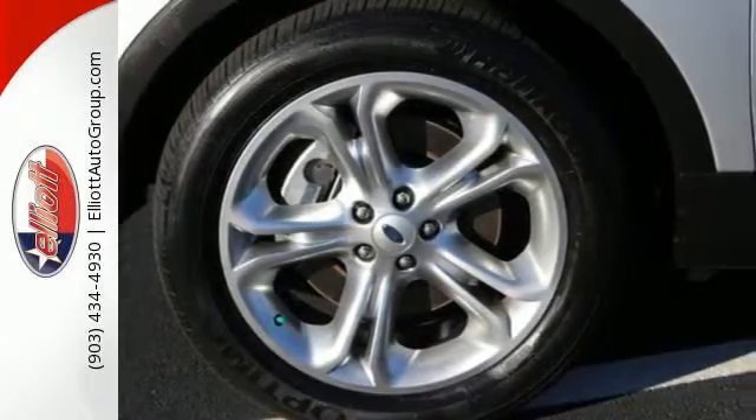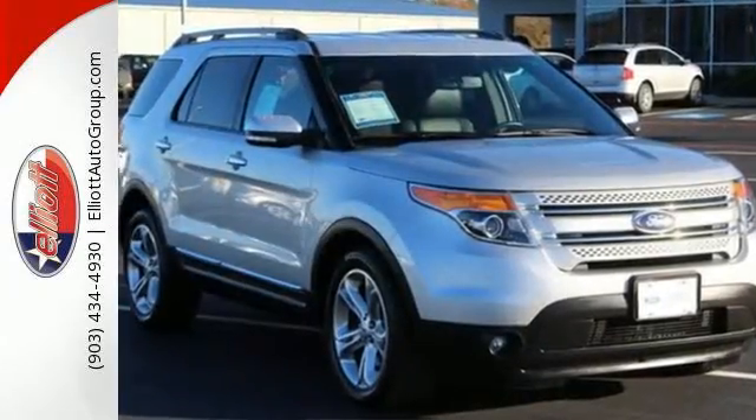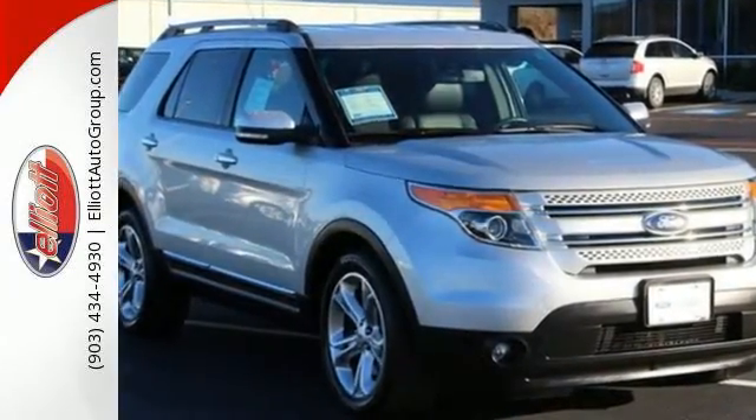You'll stay ahead of the curve with advanced track with roll stability and curve control, as well as trailer sway control to help with those extra loads.